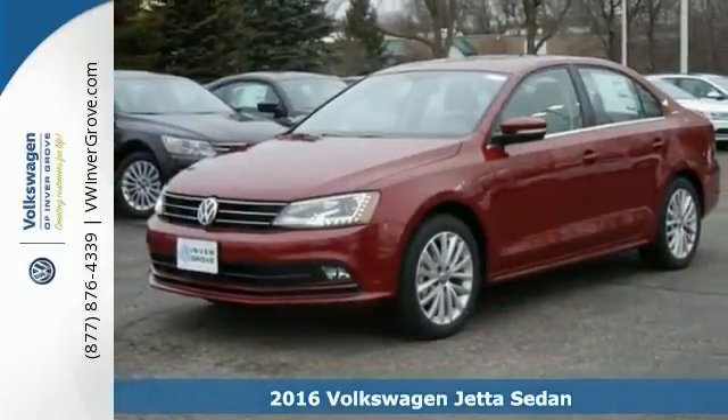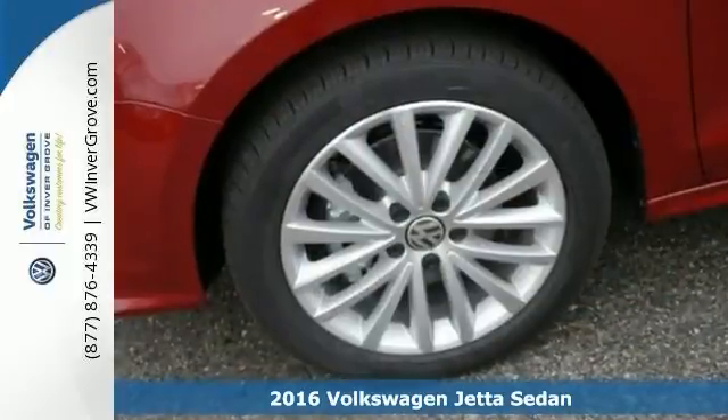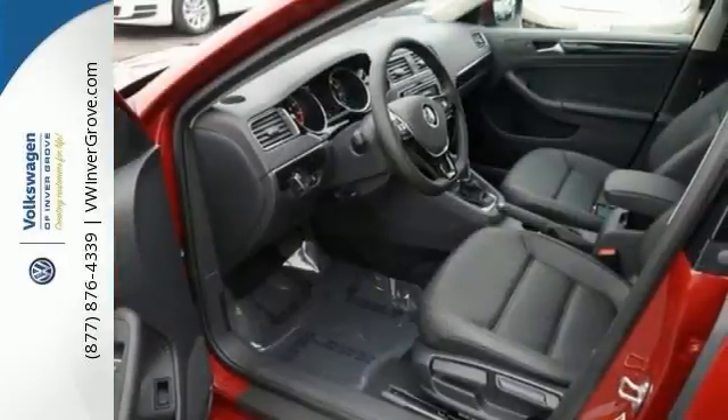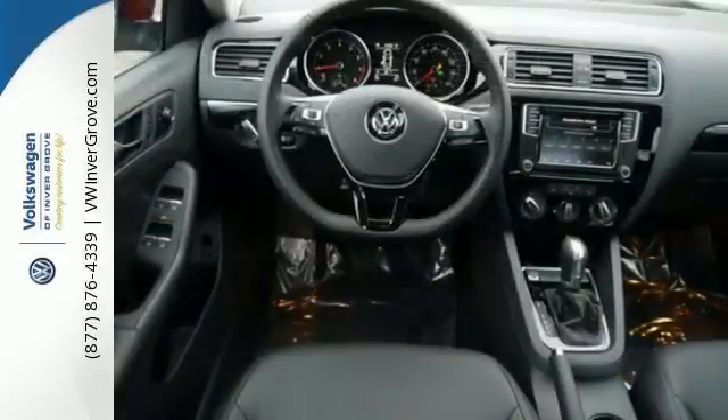Here's the 2016 Volkswagen Jetta Sedan. You'll love it or return it. It features a CD player and climate control, and with an onboard hands-free communication system, power moonroof, a multifunction steering wheel, MP3 sound system, and an engine immobilizer vehicle anti-theft system, it won't be here long.